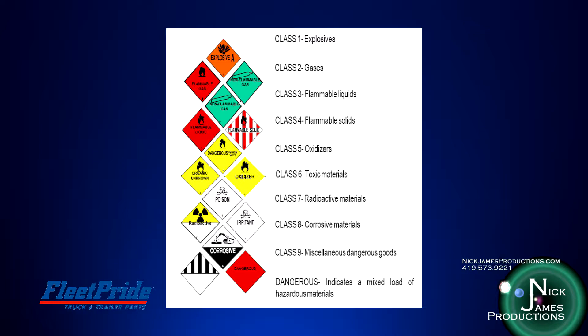Class 4 is flammable solids. Class 5 is oxidizers. Class 6 is toxic materials. Class 7 is radioactive materials. Class 8 is corrosive materials. And Class 9 is miscellaneous dangerous goods. Hazard classes may be further divided into divisions.